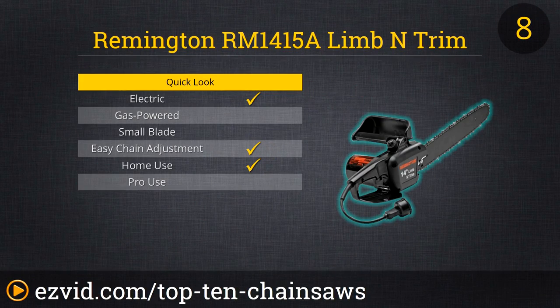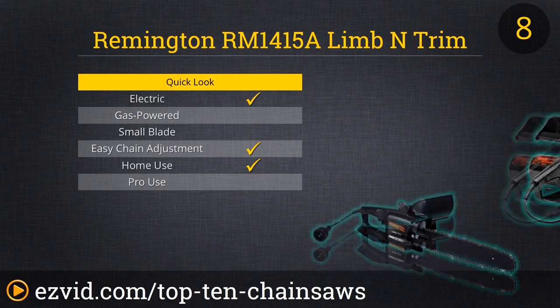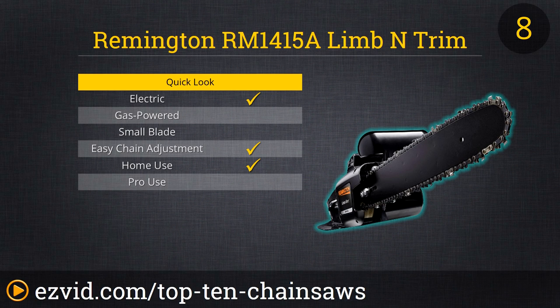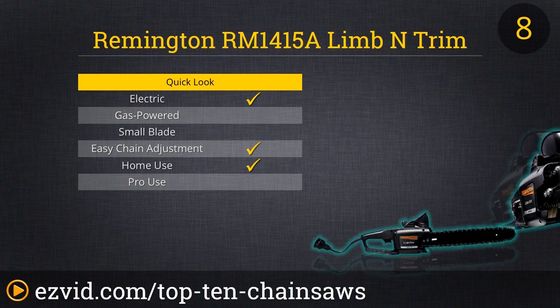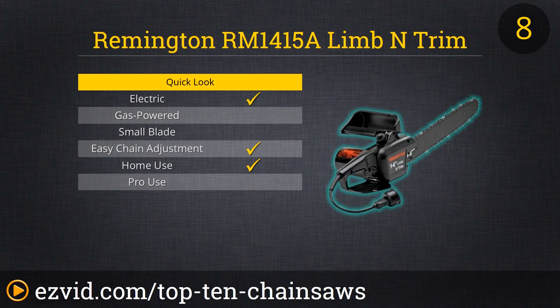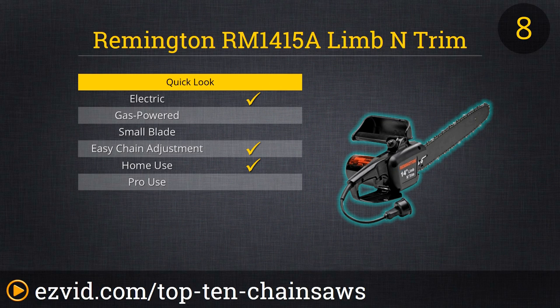While electric chainsaws are much cheaper than gas-powered saws, don't think you are getting less power or features. At number 8 on our list, the Remington Lemon Trim 14-inch 8-amp electric chainsaw packs a lot of power in a small, easy-to-use size loaded with pro features. The push-button oiler makes it easy to lubricate the blade out in the field. There is a locking power socket so you won't come unplugged. The handle has a full wraparound guard for safety, and the 14-inch blade will cut through just about anything with ease.